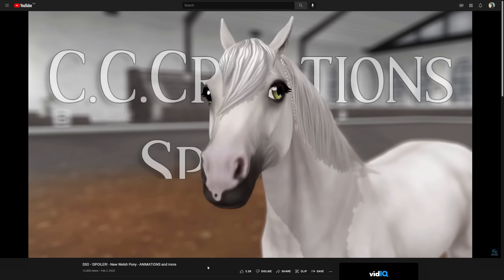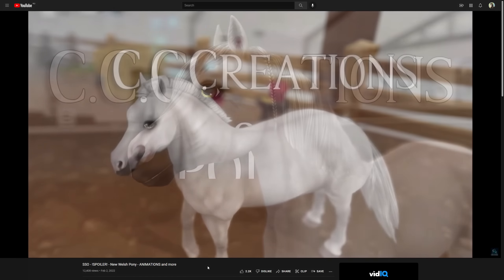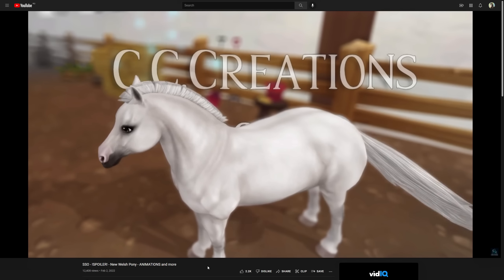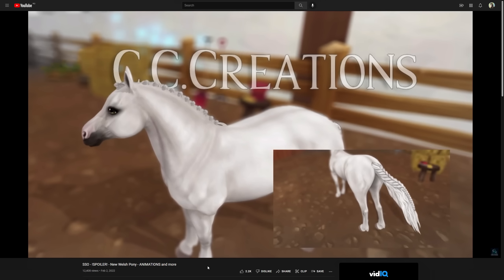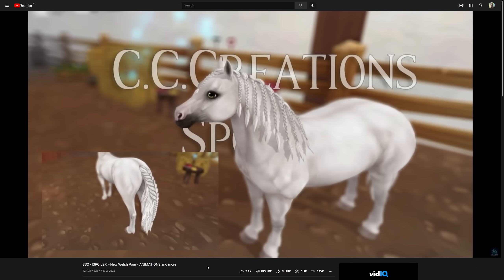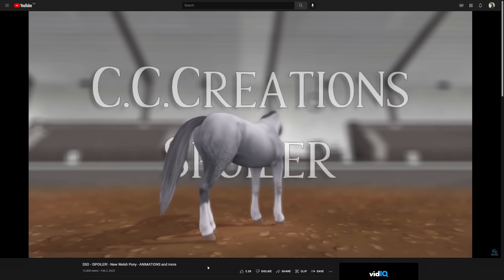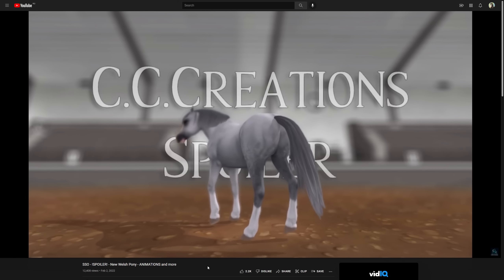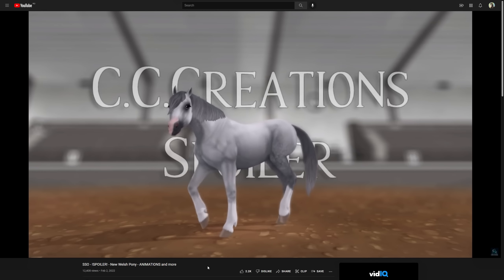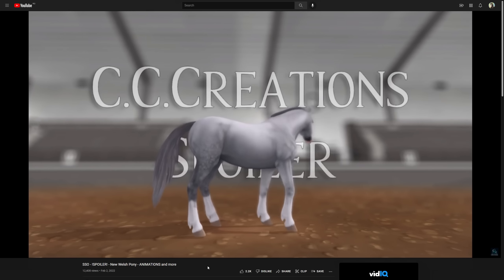I wish it didn't have those eyes. They made such cartoonish, Barbie-like eyes and they're huge and just weird. I feel like they ruined the horse — I don't know why they did that. I wish they would change the eyes; the horse would be perfect. I wish they would listen to our feedback — this horse is perfect, just change the eyes.